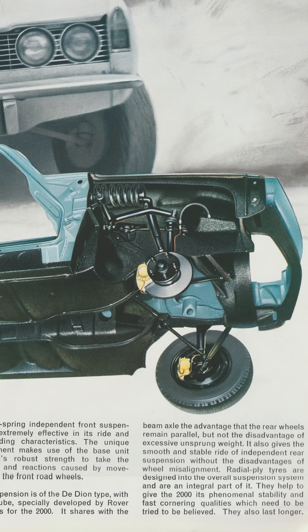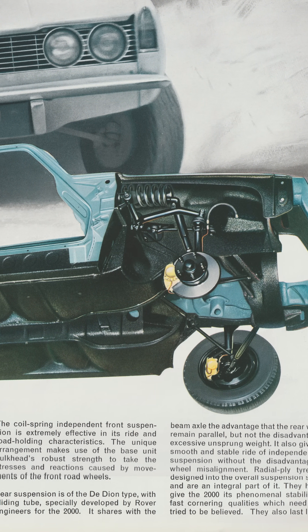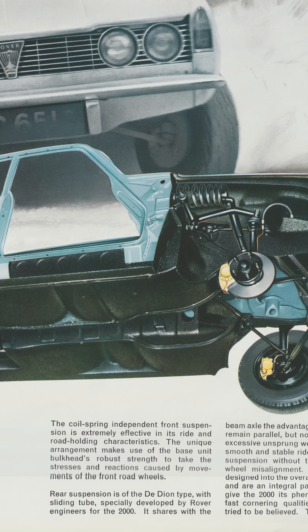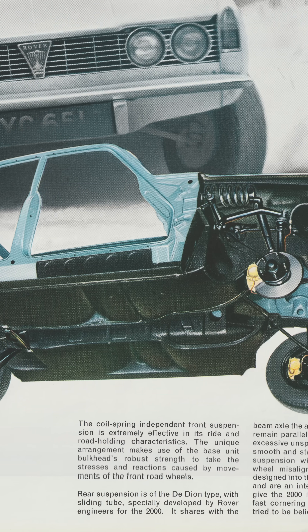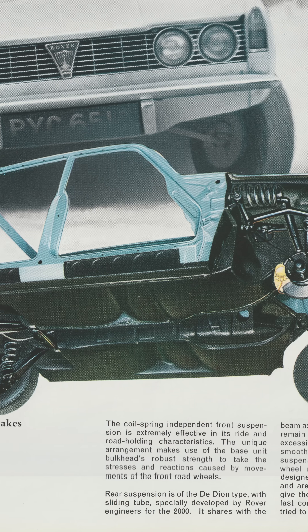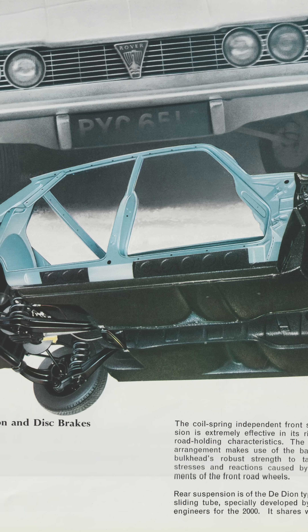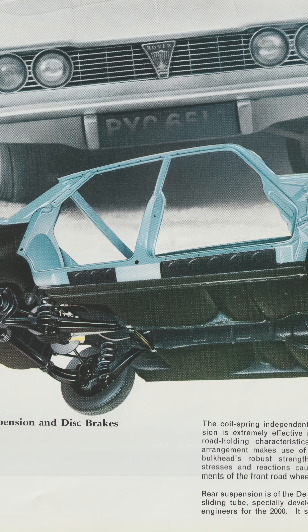Very entertaining though that may be, safe it is not. And so the Rover P6 has a De Dion tube. De Dion rear suspension was used by Aston Martin, Ferrari, Alfa Romeo and Lotus, and it's a very sophisticated form of non-independent suspension.